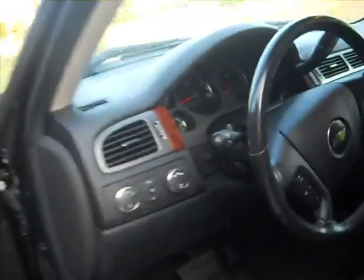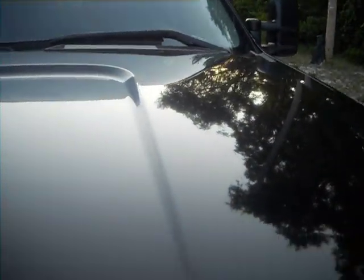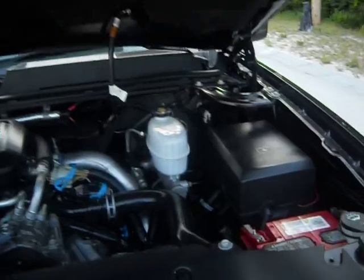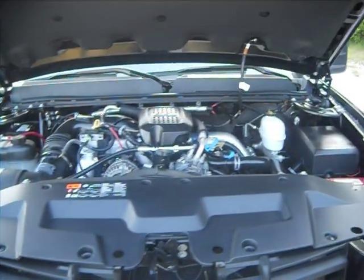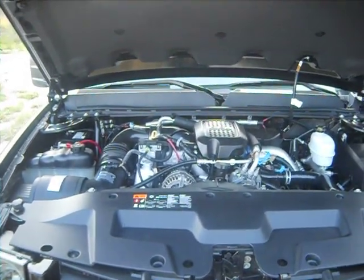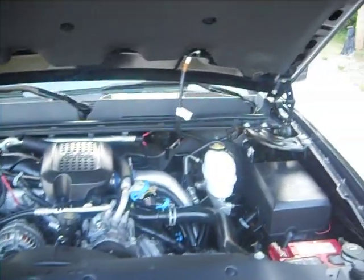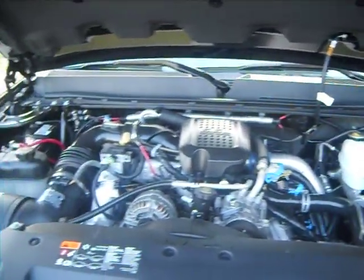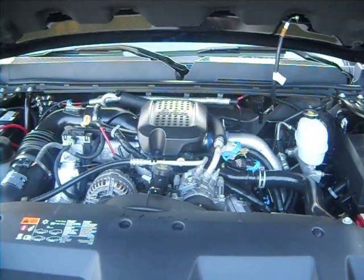The coolest thing about it is what's under the hood. This is powered by a 2008 LMM, and as with all Duraburb Duramax-powered GM SUVs, everything is exactly where it belongs. This truck can be taken to any local GM dealer and serviced with off-the-shelf parts, and standard book rate times apply.